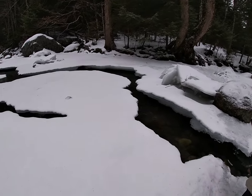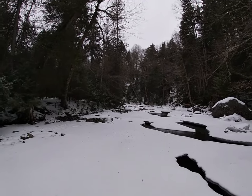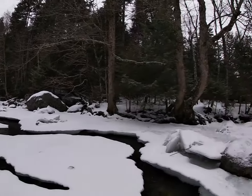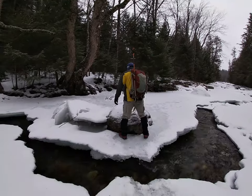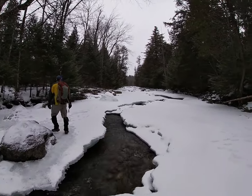You never know what we're standing on right now. It could be like half an inch thick right here. That's pretty cool though. This is us on the river.